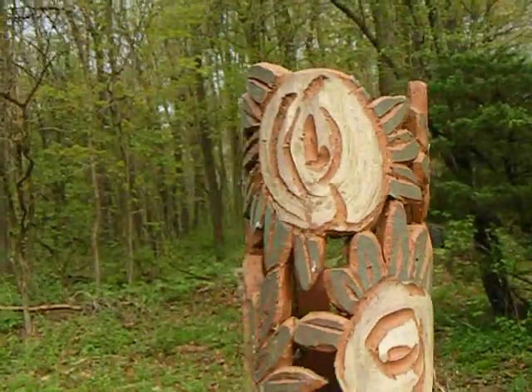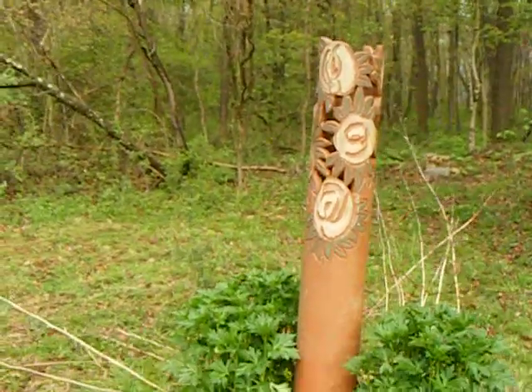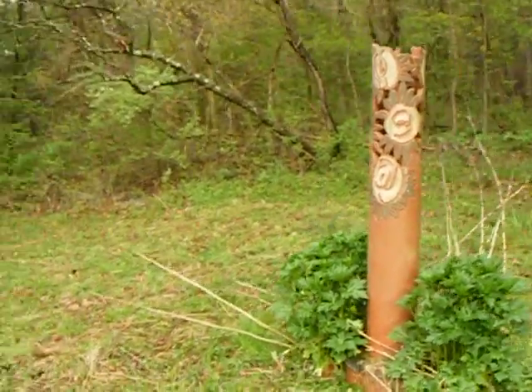Potter's Journal. May 2020. Garden Art. Garden Pillars.